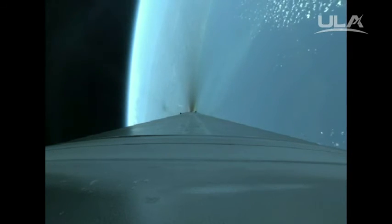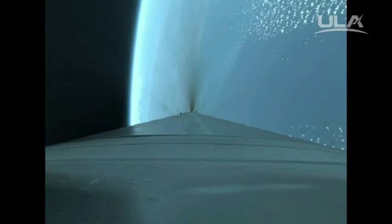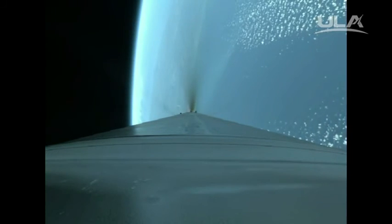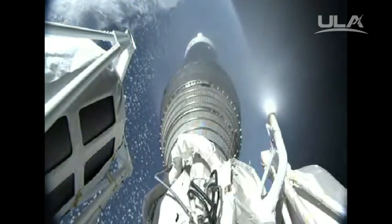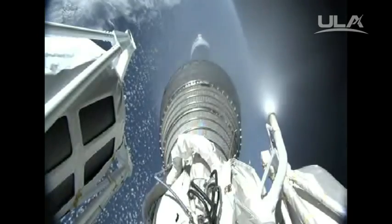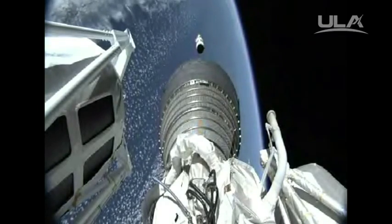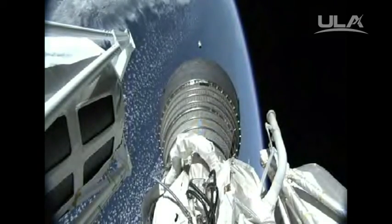We have begun throttling to maintain 5Gs. Boost phase chill down is underway. Pump temperatures are as expected. We've begun throttling to 4.6Gs in preparation for BECO. Boost phase cool down is complete. And we have BECO. Engine shutdown looks good. We have stage separation — looks like a clean sep. We have locks and fuel pre-start on the RL-10. GN-2 purge firing is underway. We have RL-10 ignition and full thrust. Coming up on payload fairing jettison. We do have indication of a good payload fairing jettison.